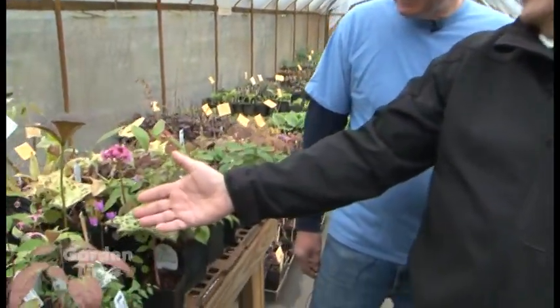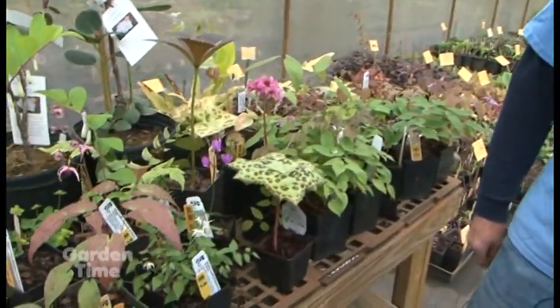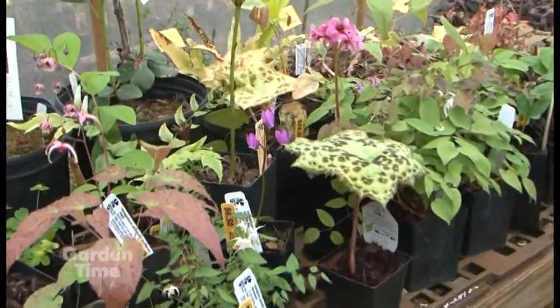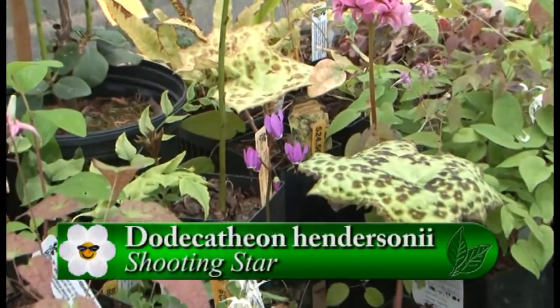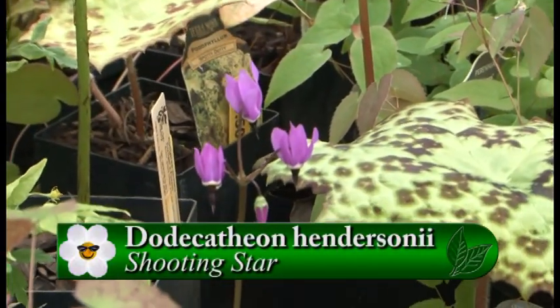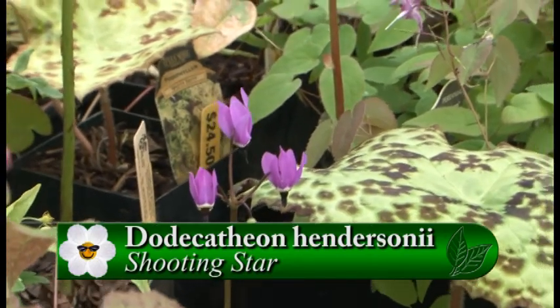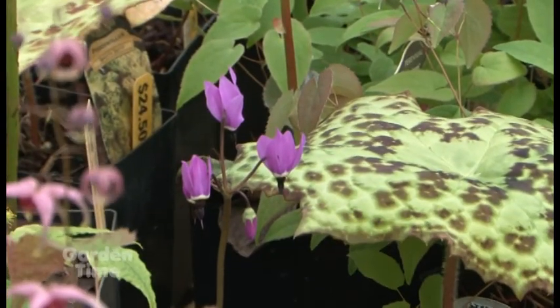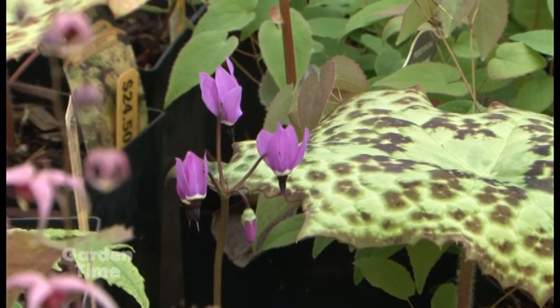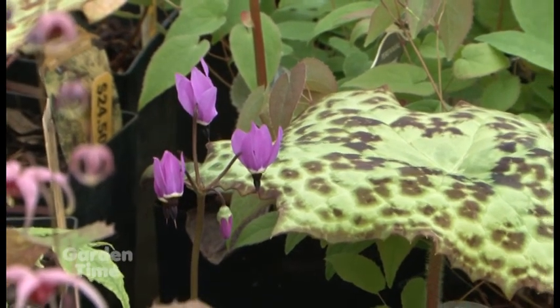This one just knocks your socks off — it's a native little bird's bill, or shooting star. They grow here in the Willamette Valley. They're spring ephemerals, so they'll come up early, the leaves will emerge, then the blossoms, and then by probably May the leaves will drop and they'll go dormant for the summer. Keep that in mind when planting.